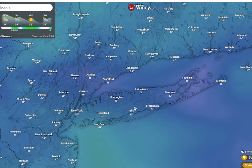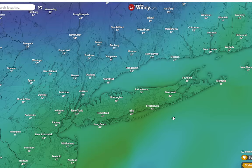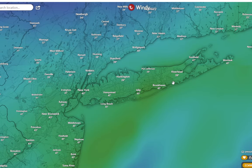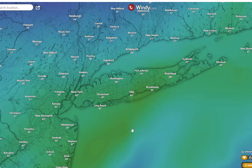I hate storms like these because they're so hard to predict. Sometimes you get a bust and sometimes you get a surprise. Looking at the EURO just for fun — it's actually backed off a little bit, now saying seven inches, and it's moved the snow more to the south. We'll have to see what happens, but either way it should look pretty on Wednesday with some snow on the ground. I don't think it's going to be a crazy amount of snow, but this will be the kind that clings to the trees.